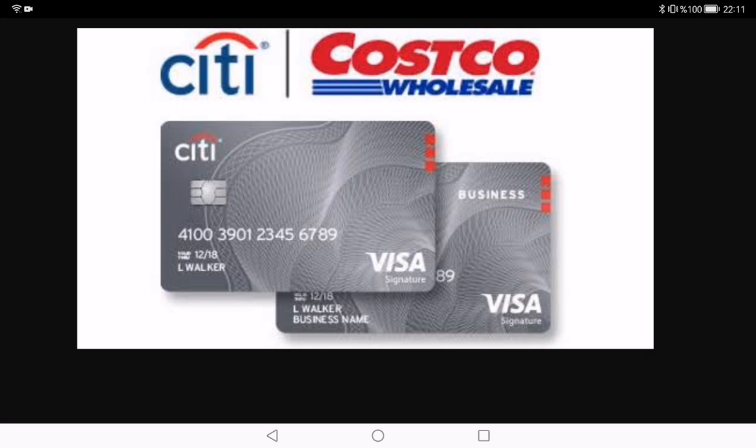You get your rewards annually as a reward certificate, which is a nice touch. And there is no annual fee — yep, you heard that right. In the world of credit cards, finding one without an annual fee is like spotting a unicorn. It's budget-friendly and means more cash back in your pocket.